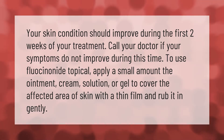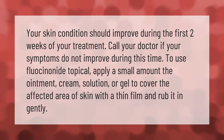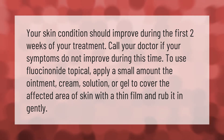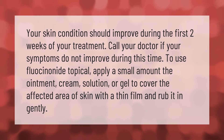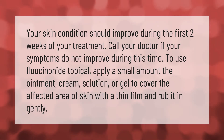Your skin condition should improve during the first two weeks of your treatment. Call your doctor if your symptoms do not improve during this time. To use fluocinonide topical, apply a small amount of the ointment, cream, solution, or gel to cover the affected area of skin.